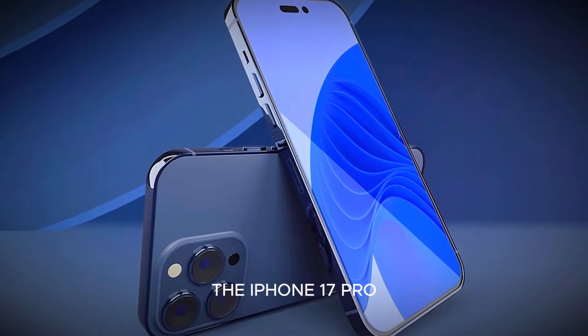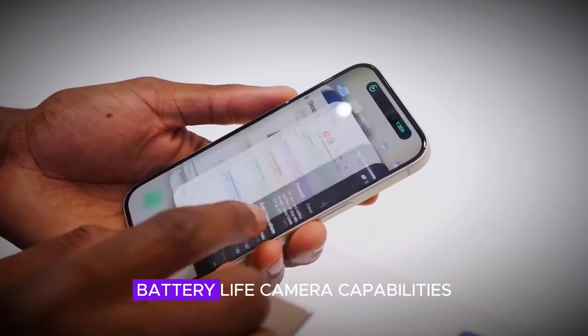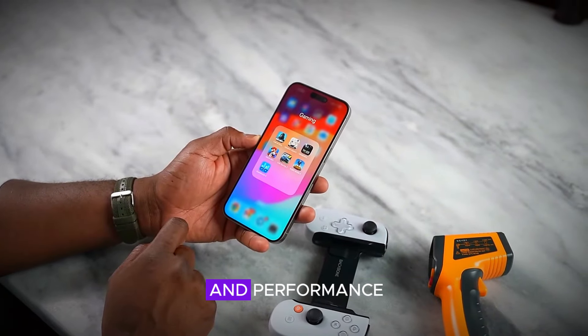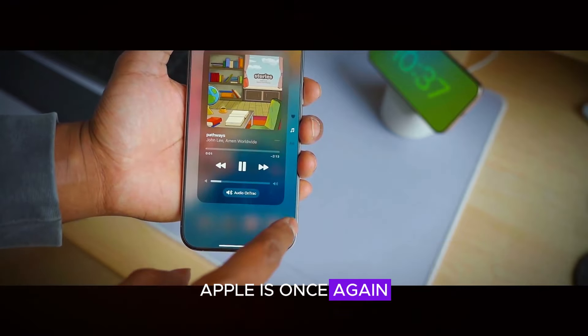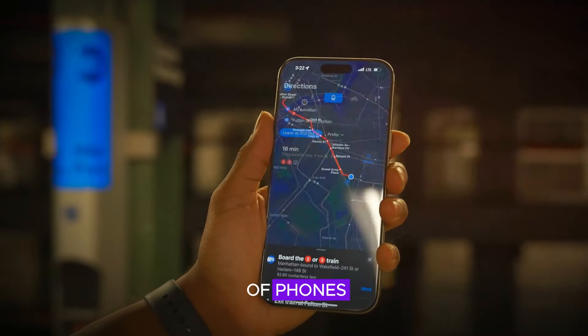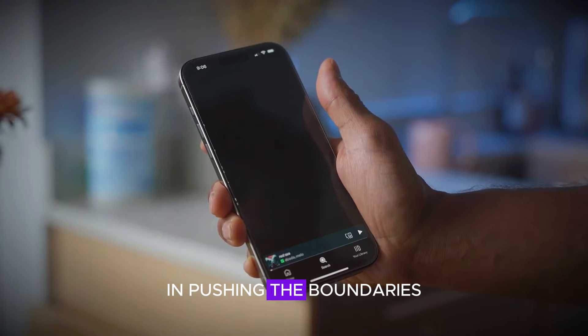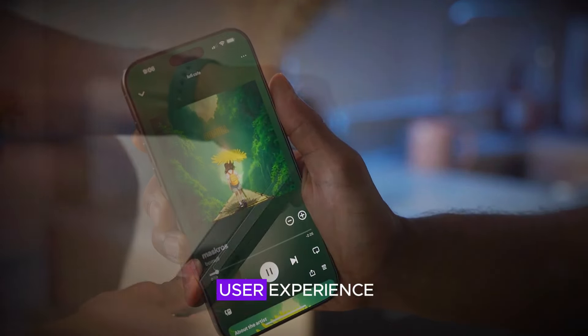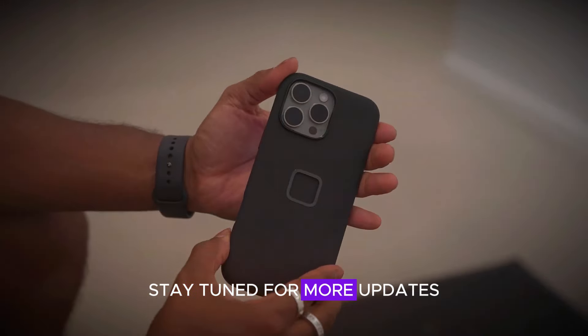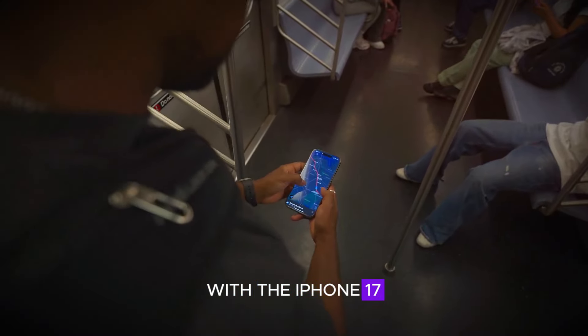The iPhone 17 Pro is set to redefine what's possible in a smartphone. With enhancements in display technology, battery life, camera capabilities, and performance, Apple is once again raising the bar. The iPhone 17 Pro is more than just a new lineup of phones — it's a statement of intent, showcasing Apple's dedication to pushing the boundaries of technology and delivering an unparalleled user experience. Stay tuned for more updates and be ready to experience the future of smartphones with the iPhone 17 Pro.